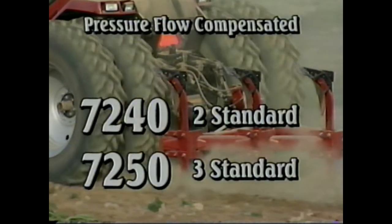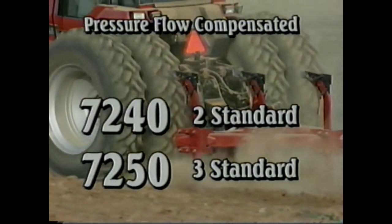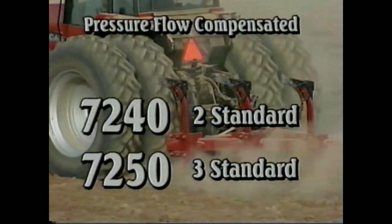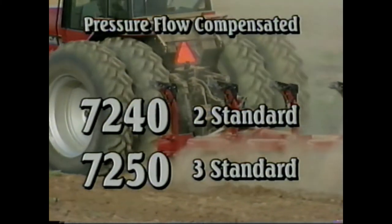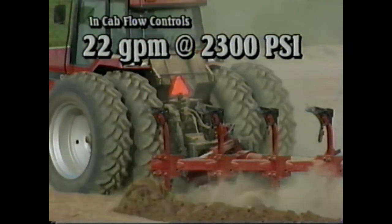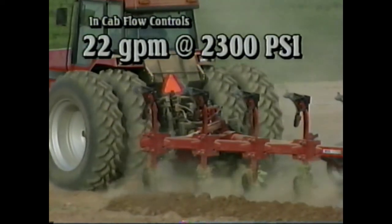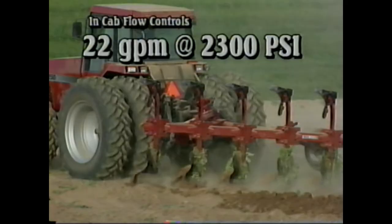The pressure flow compensated system on the Magnum has proven to be the finest in the industry. Two remotes are standard on the 7240 while three are standard on the 7250. Both models can be equipped with four valves, providing in-cab flow control of 22 gallons per minute at 2300 PSI.